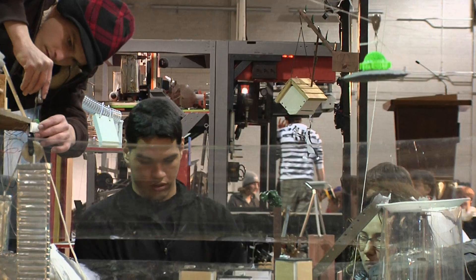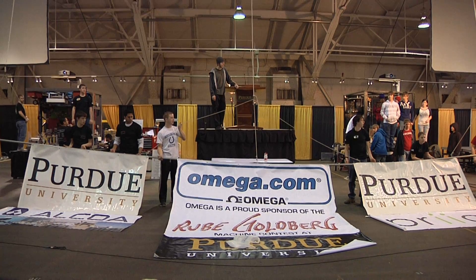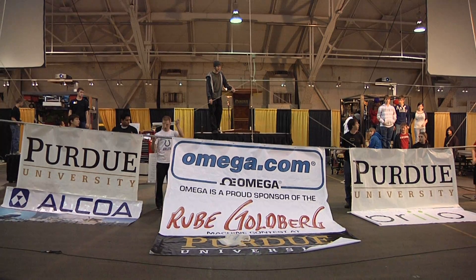The challenge of this year's Rube Goldberg machine contest is to inflate and pop a balloon in a minimum of 20 steps within a two-minute time limit.